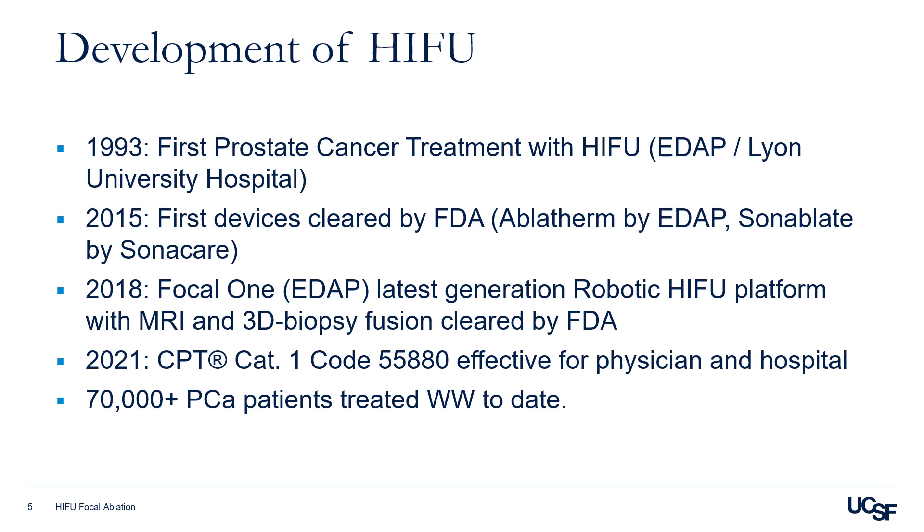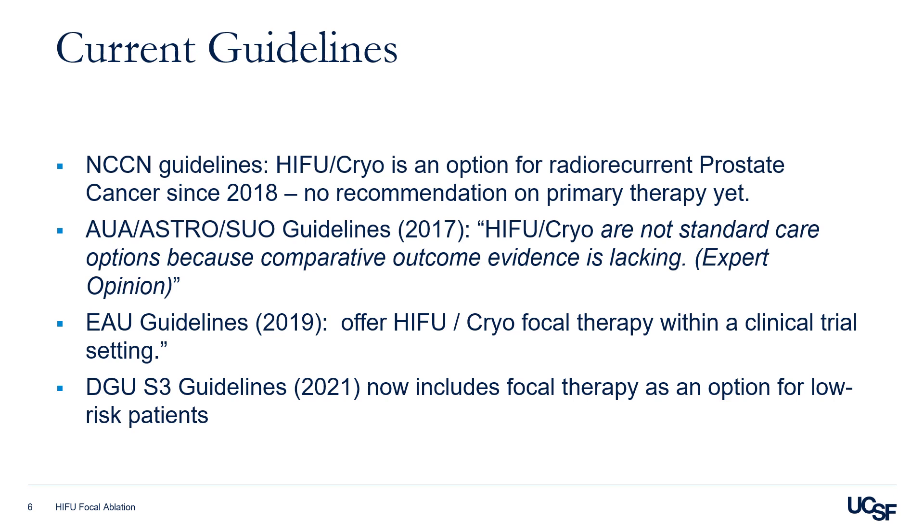Worldwide, about 70,000 patients with prostate cancer have been treated with focal ablation. Even though HIFU is approved by the FDA for destruction of prostate tissue, it is not approved explicitly for the treatment of prostate cancer. HIFU is not included in the NCCN, AUA, ASTRO, SUO, or EAU guidelines for the initial management of prostate cancer.